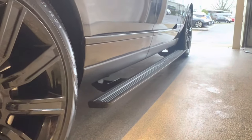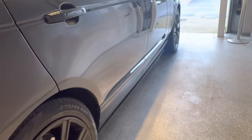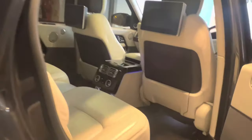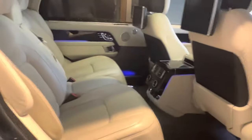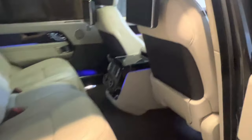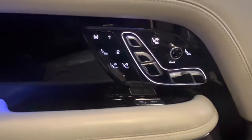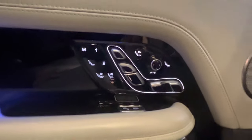Opening the door gives you the deployable side steps — let me show you how that works. They just tuck in out of the way, which is nice. Now where this car really shows against a normal Range Rover is in the back, because of course it's a long wheelbase and there's extra floor space in here. So even if you're a very tall adult you can sit comfortably in the back, and there's an awful lot of leg room. It's also got the upgraded rear seat package.